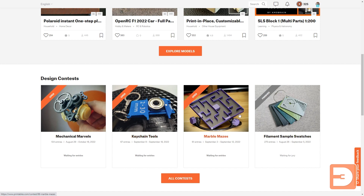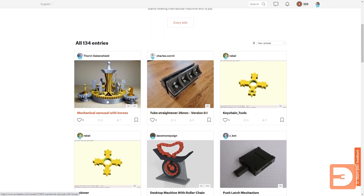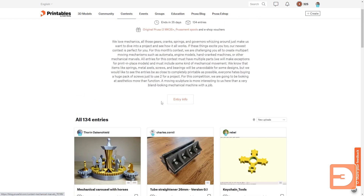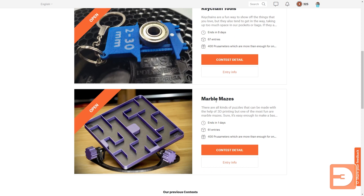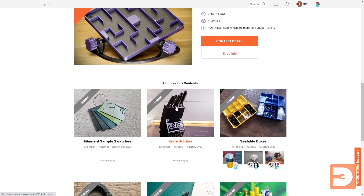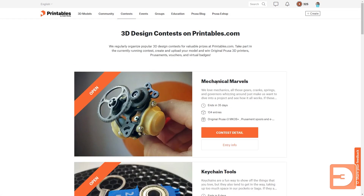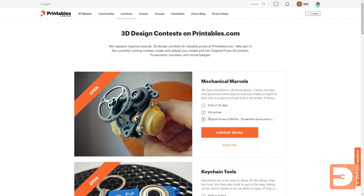You can see multiple design contests going on at the moment. This one has finished and they're waiting for judges to decide who won. There are three contests open at the moment, including Mechanical Marvels — and there are all sorts of mechanical things people have designed that you can print. These competitions are a great way of encouraging people to design something new that will be useful or enjoyable to others. When you win a contest you can win a Prusa MK3S Plus, spools, and other things — there are 35 days left on one contest and already 134 entries, so it really is encouraging people to take part.